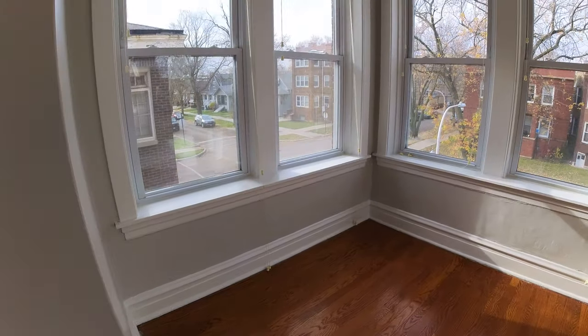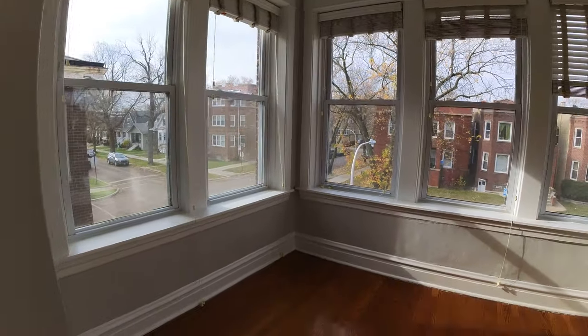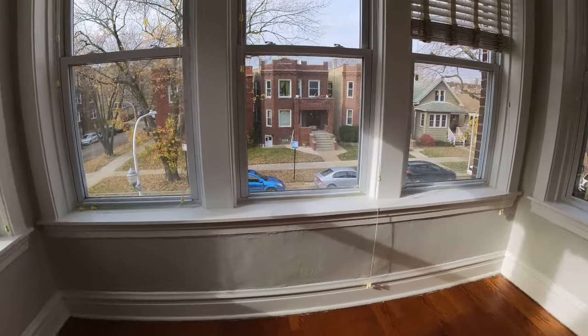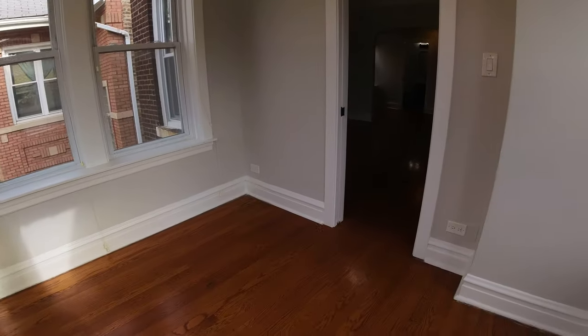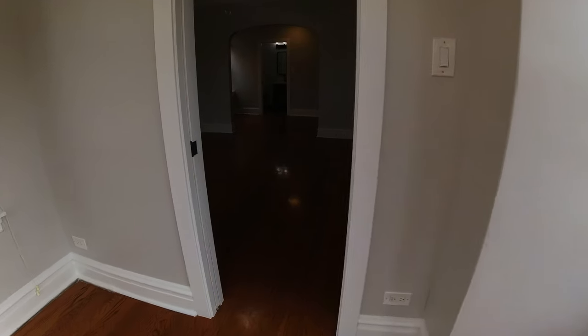Two bedrooms and two bathrooms. It's got a great sunroom that faces the street and west. It's morning and we're getting nice southern sunlight — you can see my shadow.